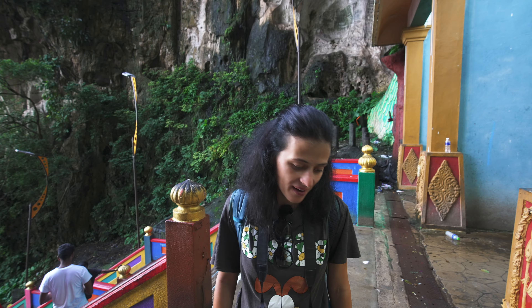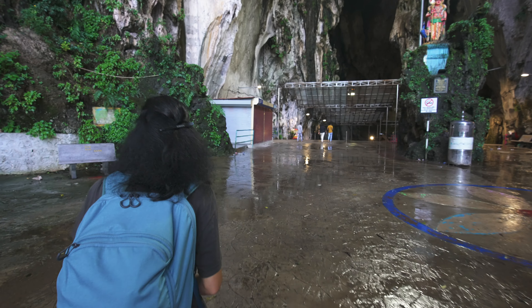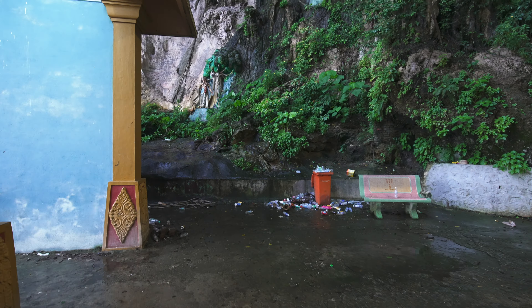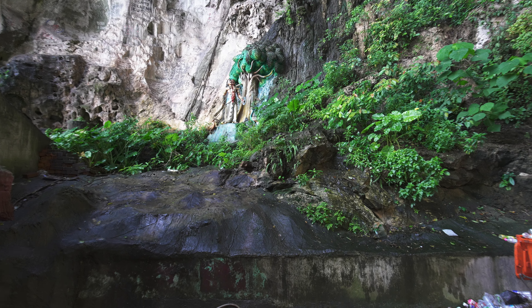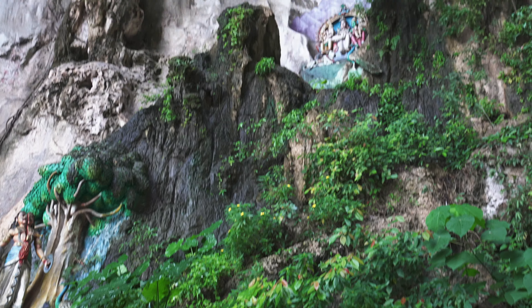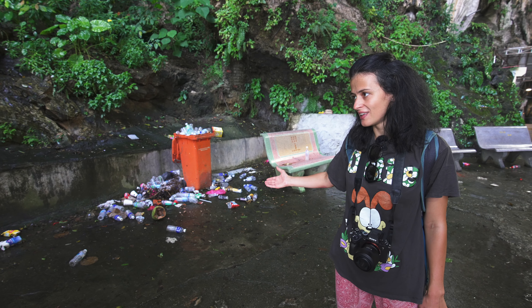We made it! Good job! This was easy compared to Adam's Peak — be careful though, it's slippery. Inside they have paintings on the walls — it's like a hide-and-seek game finding them all. This one is cut in half. There are elephants, and a woman with the head of an elephant — that's Ganesha in Hinduism.